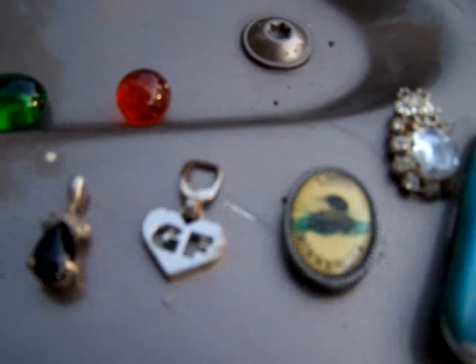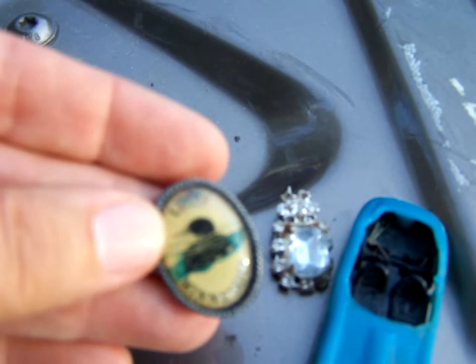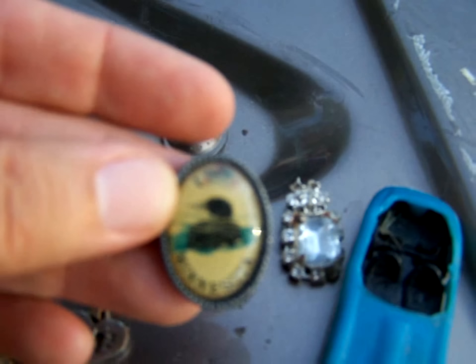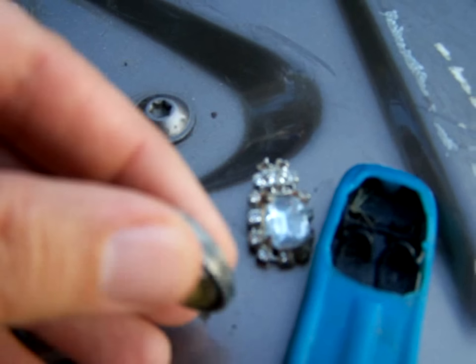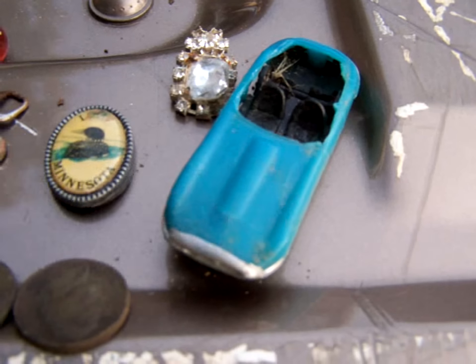Zipper pull with GF on it. I like that. It says Love Minnesota. I think it's something that glues on a cane. And some bling and the core.